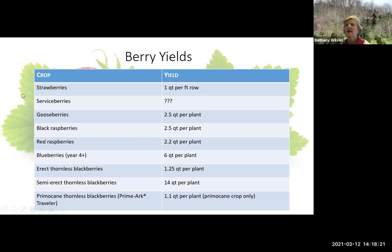In general, here are our yields for our berry crops. One quart per foot of row for strawberries. I have no idea on service berries. Gooseberries, once they get mature, two and a half quarts per plant. Black raspberries the same. Red raspberries about the same. Blueberries, once they get mature — so year four and up — about six quarts per plant. The erect thornless, a quart to a quart and a half per plant. But the semi-erect — 14 quarts per plant, they really out-yield the erect thornless. And the primocane thornless ones are only going to be about one quart per plant.